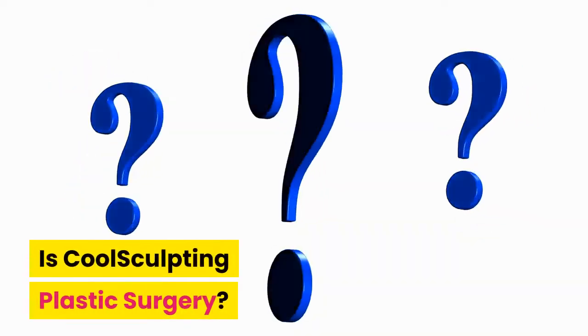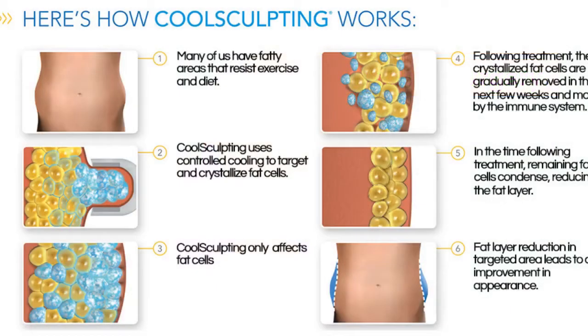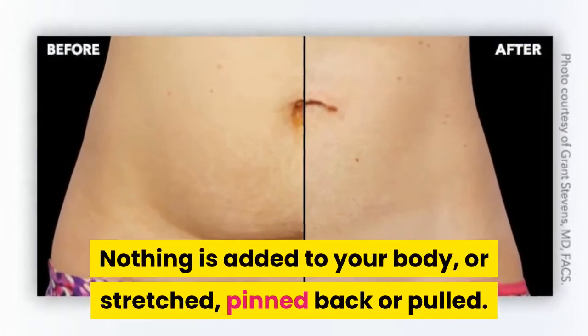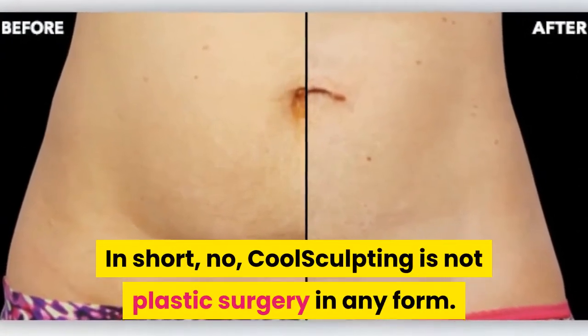Is CoolSculpting plastic surgery? CoolSculpting is not plastic surgery. You will not even need a local anesthetic to undergo the procedure. CoolSculpting is a non-invasive procedure — that means you do not have to get cut open or have anything removed from your body. Nothing is added to your body, or stretched, pinned back or pulled. In short, no, CoolSculpting is not plastic surgery in any form.